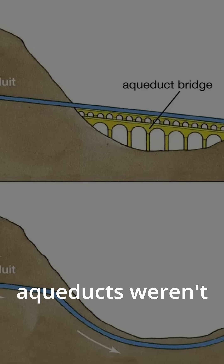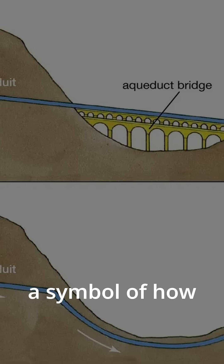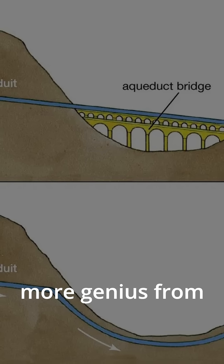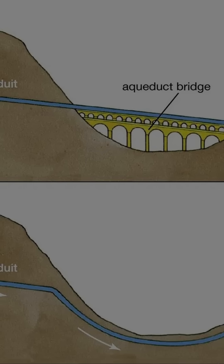The Roman aqueducts weren't just stone and water — they were a symbol of how far human knowledge could flow. Want more genius from ancient times? Hit subscribe!